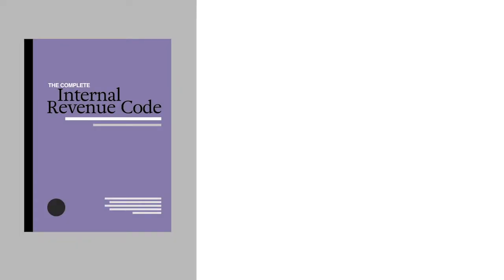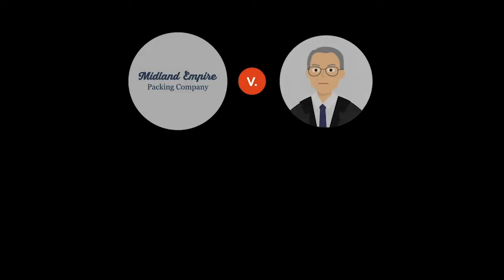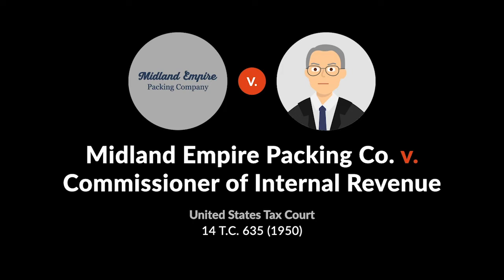Under Section 162A of the Internal Revenue Code, a taxpayer may deduct the cost of repairs to property used in carrying on a trade or business as an ordinary and necessary business expense. In the 1950 case Midland Empire Packing Company v. Commissioner of Internal Revenue, the United States Tax Court considered whether the cost of lining basement floors and walls with concrete to protect from the seepage of a neighboring oil spill was a deductible business expense.